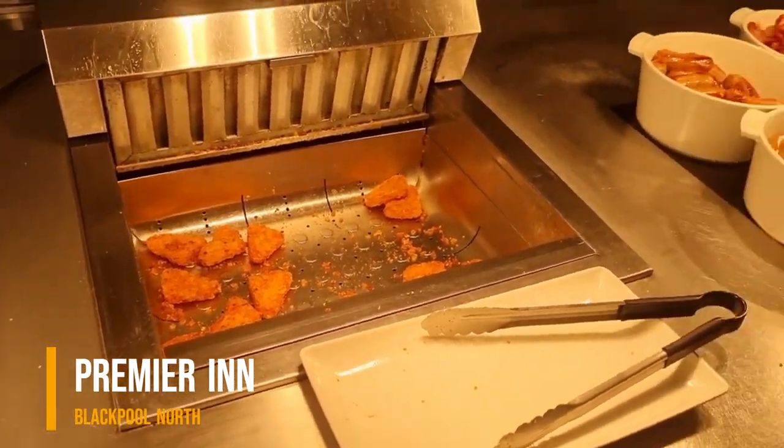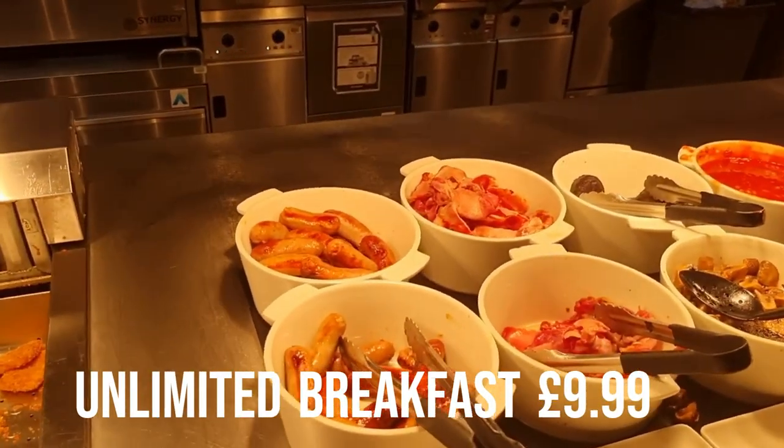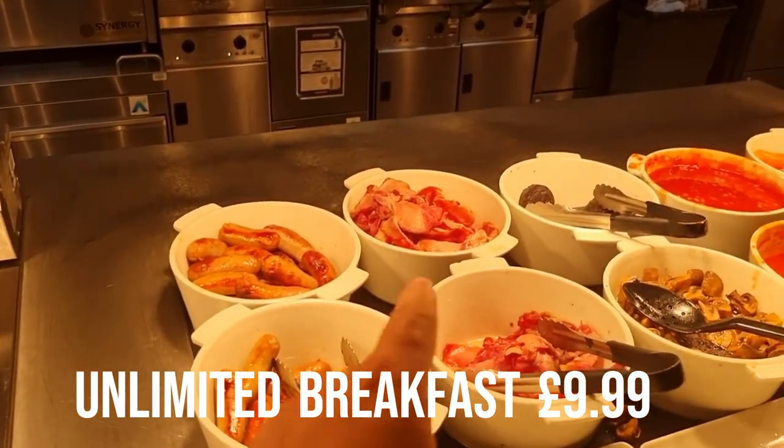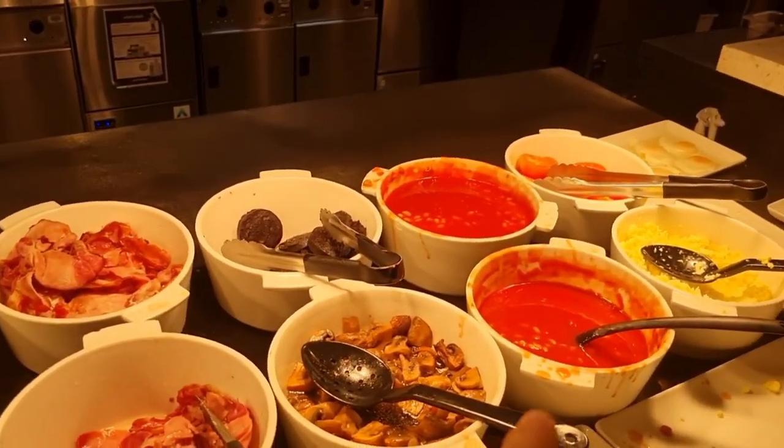So I've got hash browns here. The sausage is pretty decent. Bacon's decent too, though it could be a bit hotter I'd say. There are also mushrooms, black pudding, and beans.